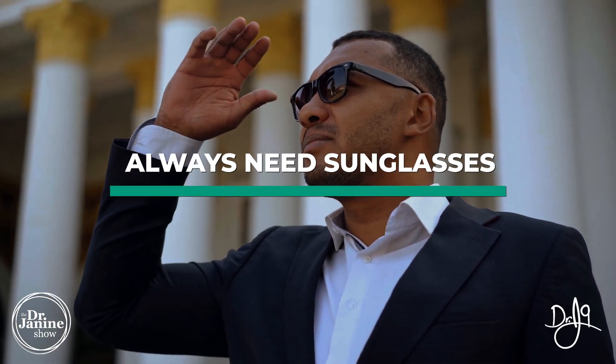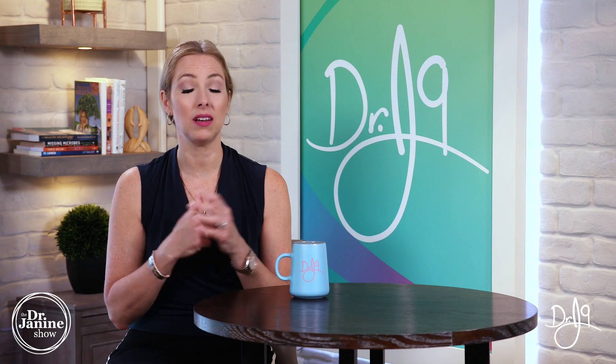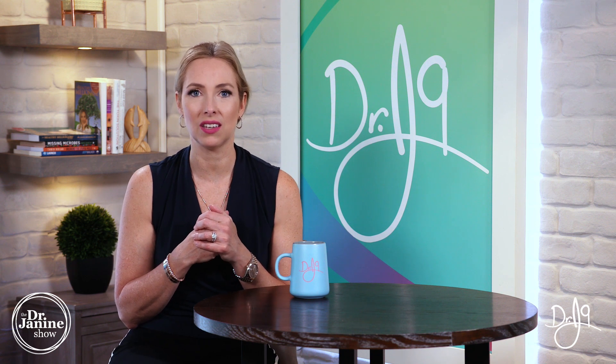As well, if you are that person who needs sunglasses at all times — even on the dullest and dreariest days you still have that light sensitivity in your eyes — that could be an indication of a vitamin A deficiency as well.